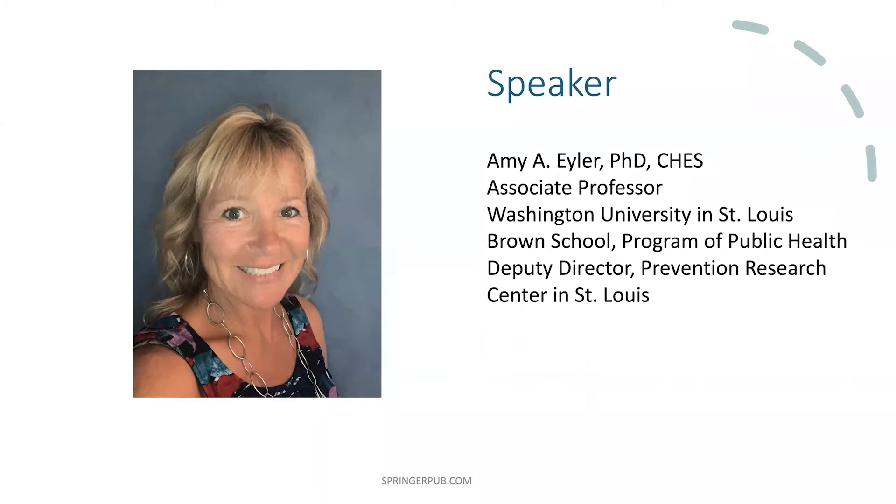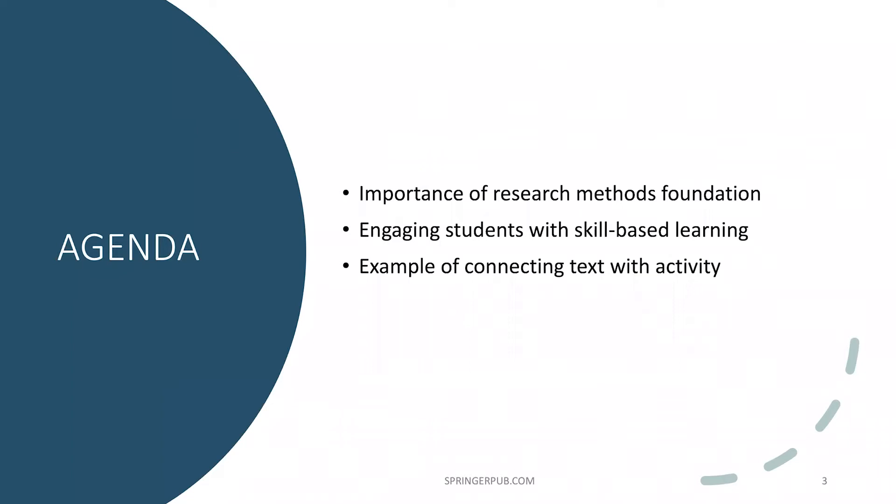She has an extensive publication record, including as co-editor of the textbook Physical Activity and Public Health Practice, published in 2019 by Springer Publishing, which received a PROSE Award honorable mention in the public health category. She also published the 2016 book Prevention Policy and Public Health by Oxford University Press. Dr. Eiler's main research interests are health promotion through community policy and environmental interventions, with a focus on physical activity and obesity prevention. She holds a master's degree from Ohio University and a doctorate in public health from Oregon State University.